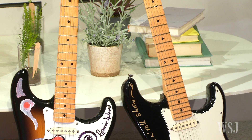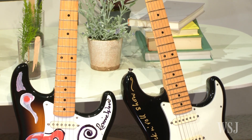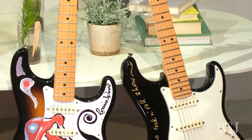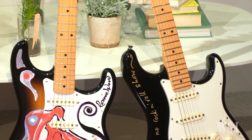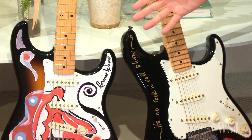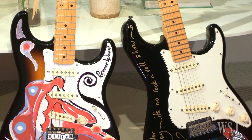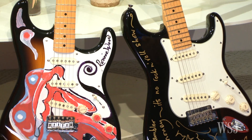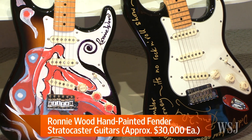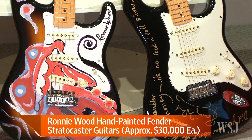Tell us about these two guitars. Well, they were both painted by Ronnie Wood, who's an incredible guitarist but also an incredible artist. This is obviously the famous Rolling Stones logo, and this is a lyric from the song 'Midnight Rambler.' Were any of these used in performance? Most likely this one — I just cannot confirm — but it looks pretty used to me.